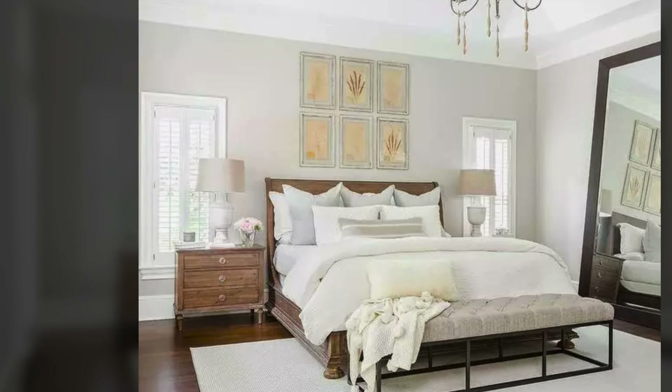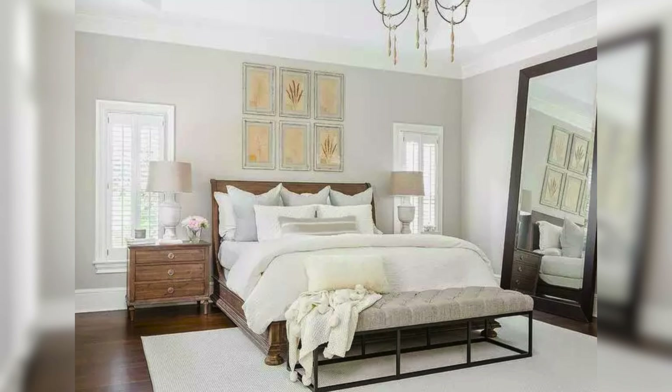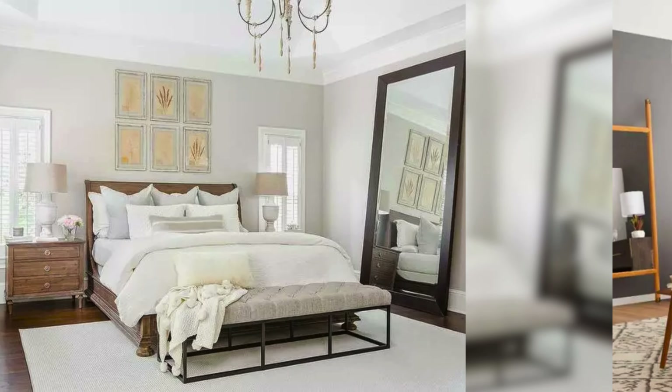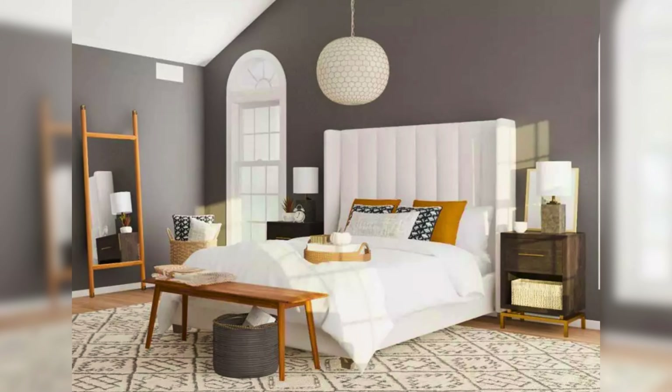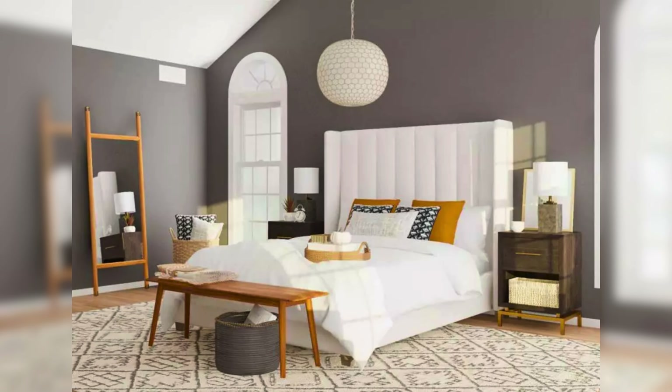Next, add a full-length mirror. It not only helps your guests get ready but also makes the room feel more spacious. A mirror put in a good spot can bounce light and make it seem like the room is bigger, making the room feel more open and spacious.